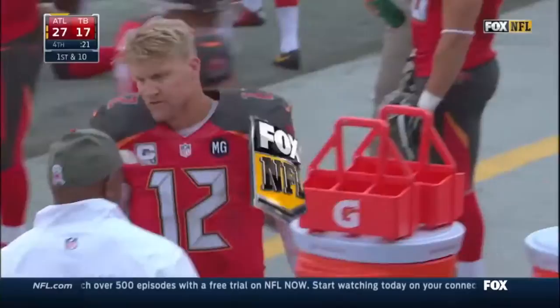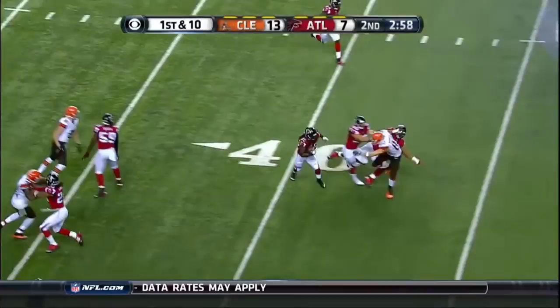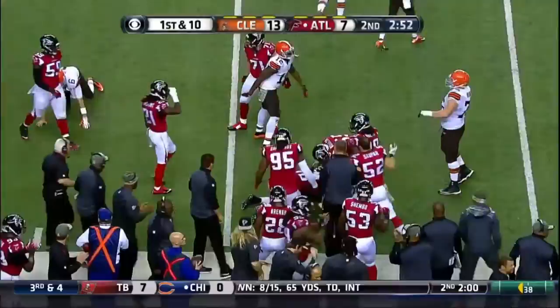On first and 10, Hoyer looking his direction instead — intercepted. Picked off by Ishmael, and he's tackled at the 50 yard line. Third straight game that Kamal Ishmael has an interception.